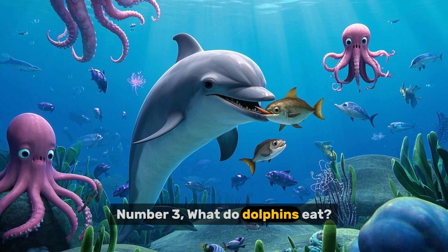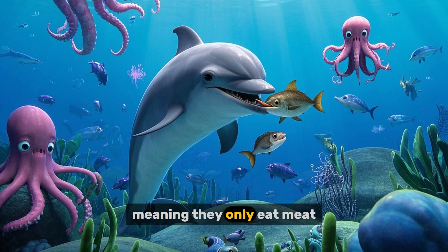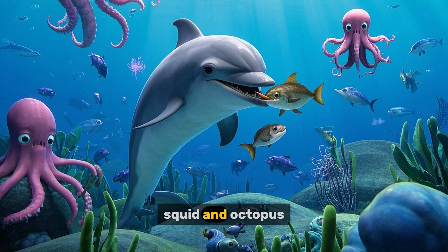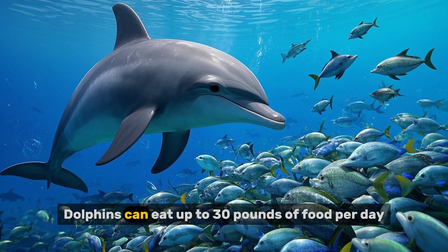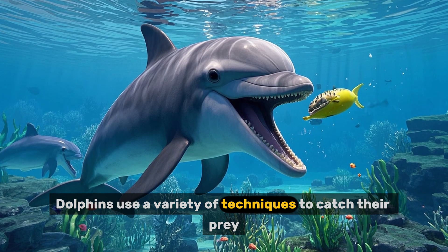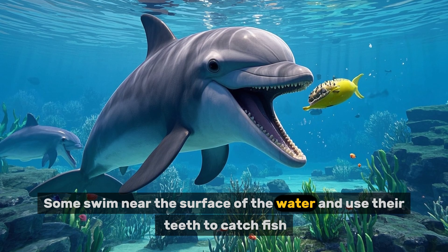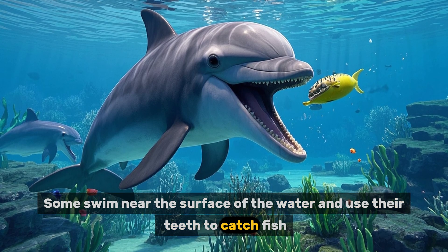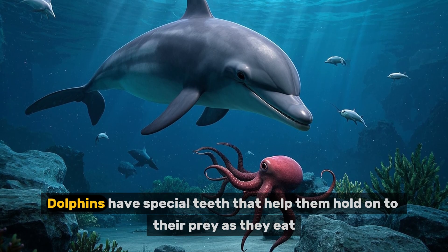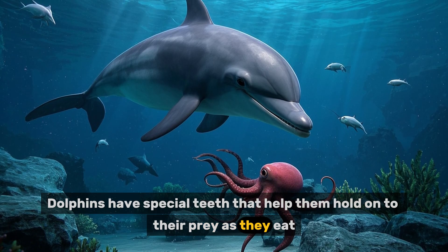Number three: what do dolphins eat? Dolphins are carnivores, meaning they only eat meat. They mainly feed on fish, squid and octopus. Dolphins can eat up to 30 pounds of food per day. Dolphins use a variety of techniques to catch their prey. Some swim near the surface of the water and use their teeth to catch fish. Others dive deep to capture squid and octopus. Dolphins have special teeth that help them hold on to their prey as they eat.